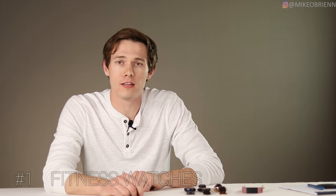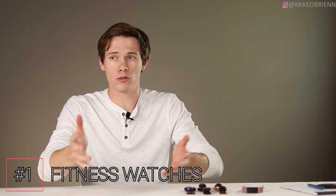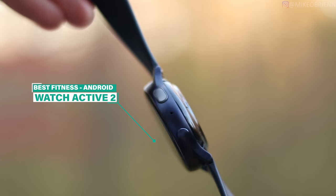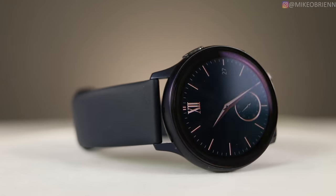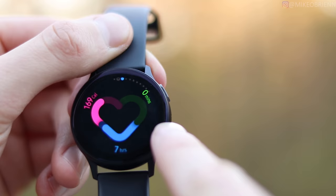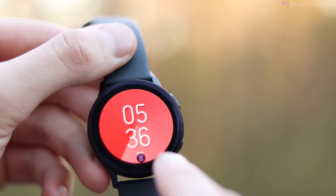Starting off with category number one — fitness watches for Android. Android phones have a lot of different options: the Versa 2, the Galaxy Watch Active, the Active 2, some Garmin watches, and a ton of different watches. But honestly, I think the real winner for 2019 is the Watch Active 2. I made several videos about it because it really is a very exciting watch, and fitness tracking is absolutely one of its strongholds.